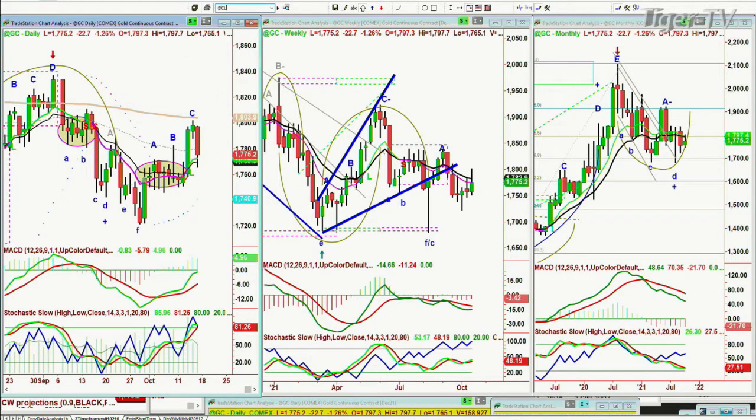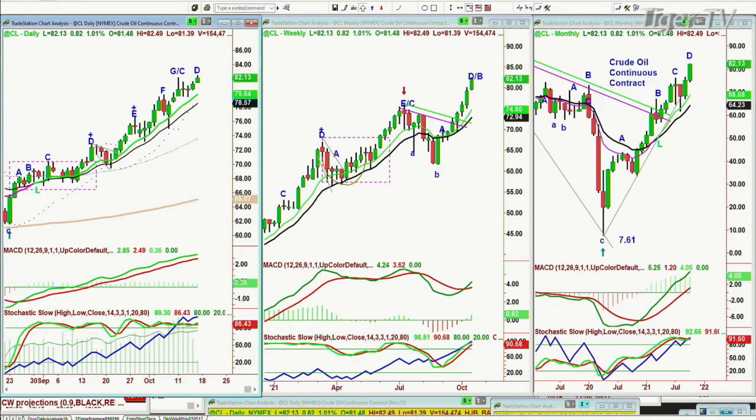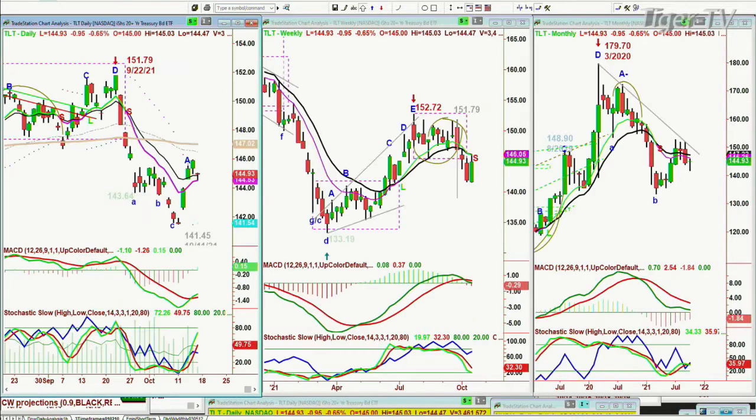If you're looking at crude oil, it's making a recovery high — it just keeps doing that. It's up $0.82 at $82.13. And the TLT is going to be very important next week. If the TLT starts to trade in the $146.80 or higher area, or $143 or lower area, that's going to impact the yields. Stay tuned.